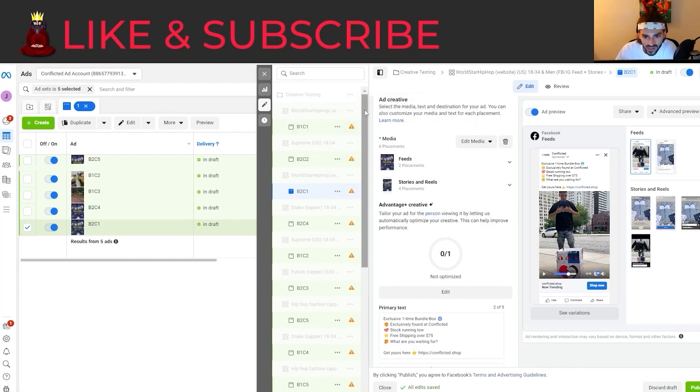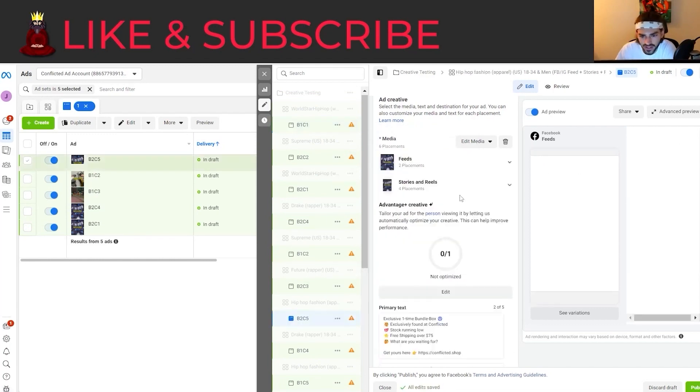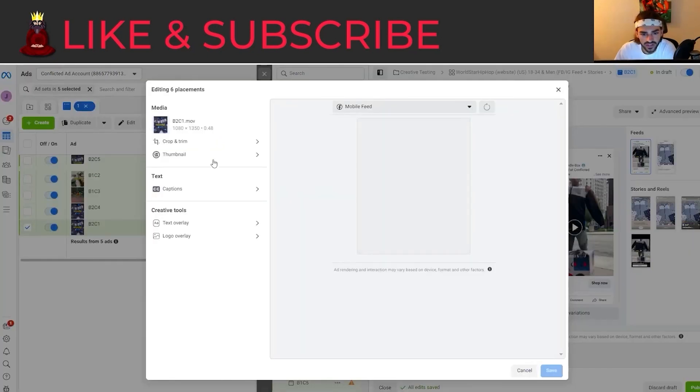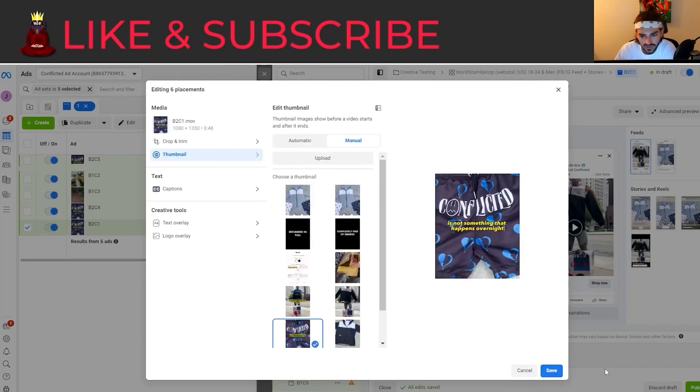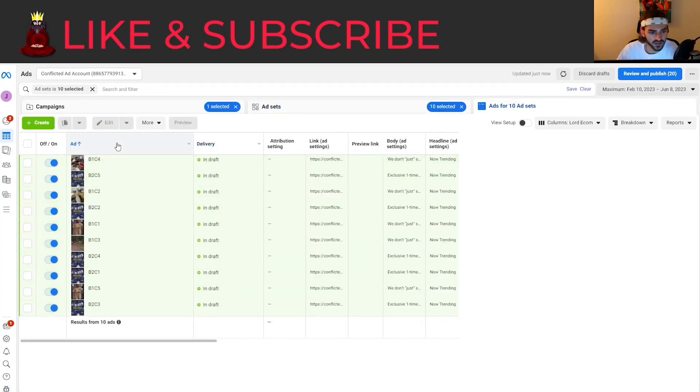Now that we have everything basically set up, I'm just going to run through quickly and double check everything to make sure it's all good. I also want to change back that thumbnail — let me go to edit video, go to thumbnail manual, and then select the pair of shorts. We're going to launch all these in the same campaign. We have 10 ad sets going into it, 10 ads.